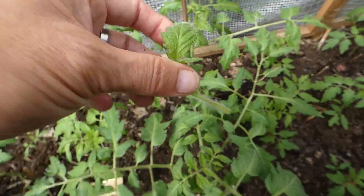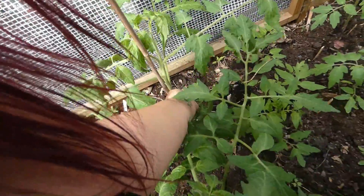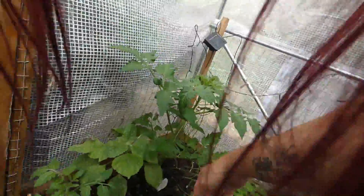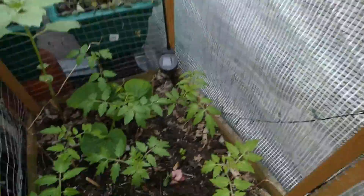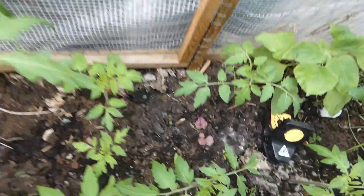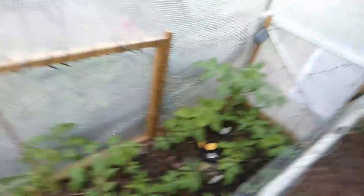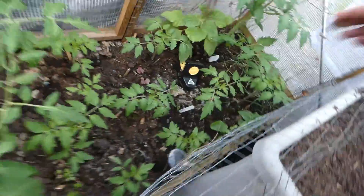We suffered with blight horribly last year — we didn't get any tomatoes due to it. Sweet potato, celery, celery, sweet potato, more celery. It's all doing okay. We just threw the sweet potatoes in with the bag because we had nowhere to plant them, but we wanted to plant them — so that's how that went. We just threw them in here, there, and everywhere. I think every bed has one or two sweet potatoes. We'll see how this goes.